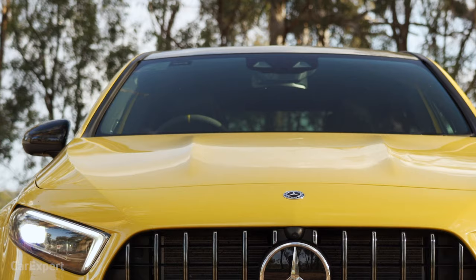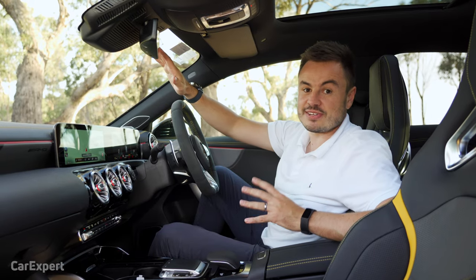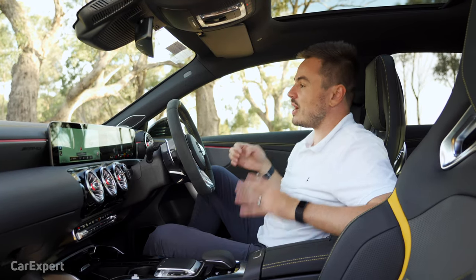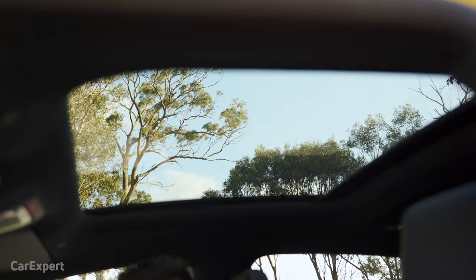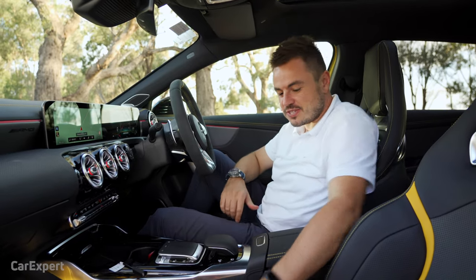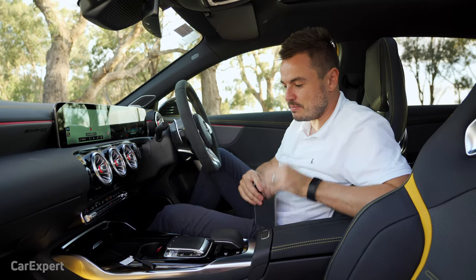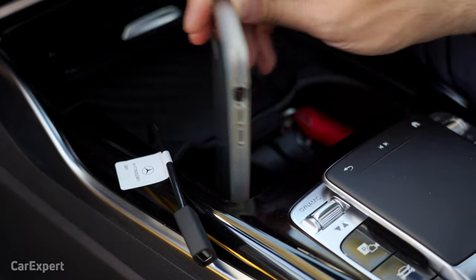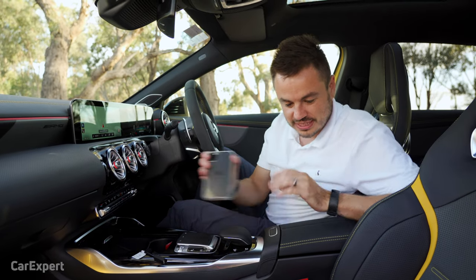On safety, you get AEB that works up to high speed — over 200 kilometres an hour — and it'll detect pedestrians. It's the ducks nuts of AEB systems, so if you're conscious about safety, this has you fully covered. There's also a nice sunroof. In terms of practicality, your smartphone can be wirelessly charged, but if you want to put it somewhere else, it doesn't really fit — it kind of gets wedged in.